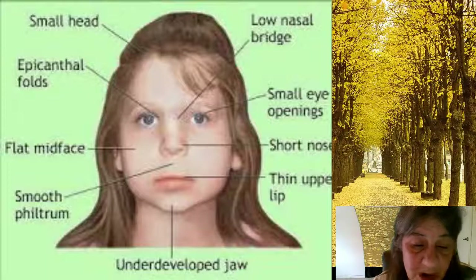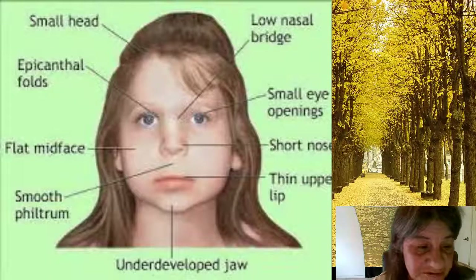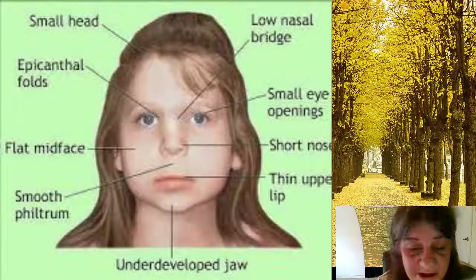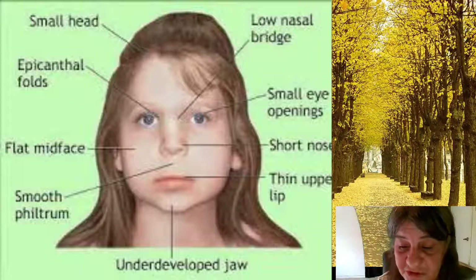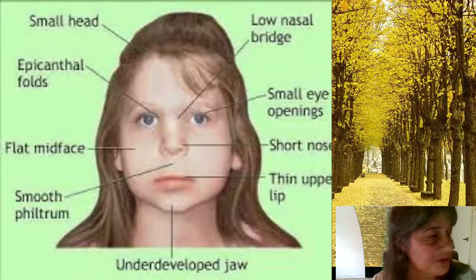Medical problems commonly associated with DiGeorge include heart defects, poor immune system function, a cleft palate, complications related to low levels of calcium in the blood, and delayed development with behavioral and emotional problems. The number and severity of symptoms associated with DiGeorge Syndrome vary, however. Almost everyone with this syndrome needs treatment from specialists in a variety of fields.